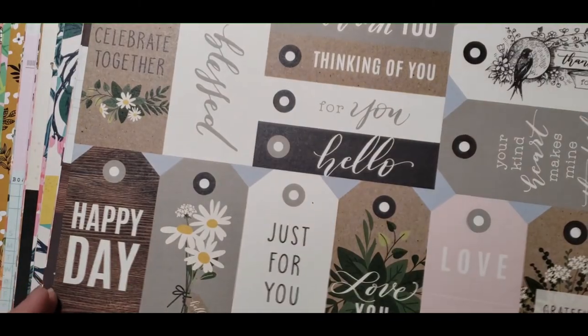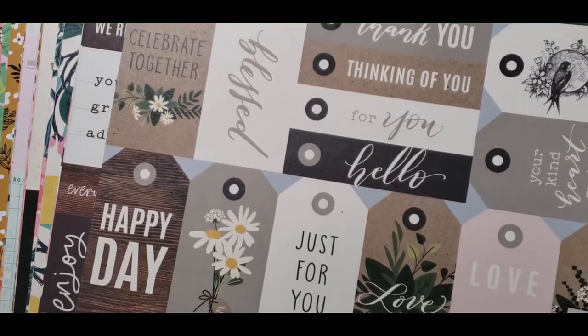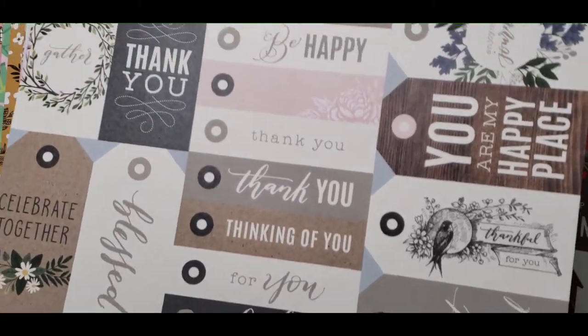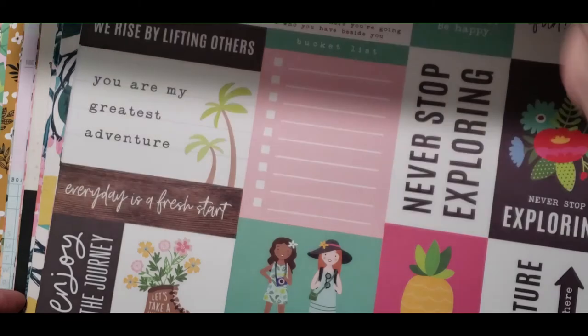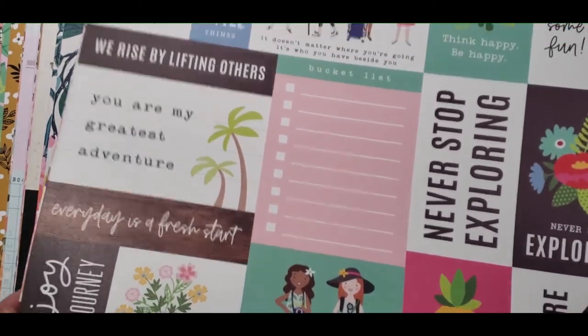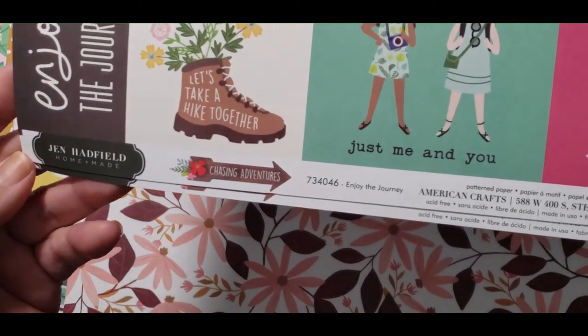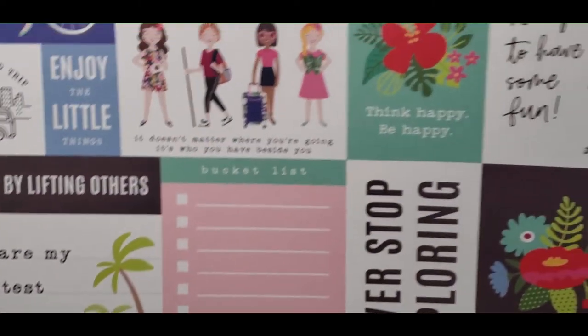Then I got this one here — Jen Hadfield, this is Heart and Home. There's a bunch of cut-aparts, I thought that was really nice to have, so I got that one. Another Jen Hadfield — I did get two of these — and this is Chasing Adventures, really cute.